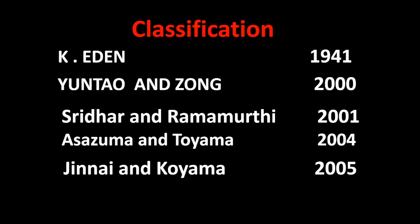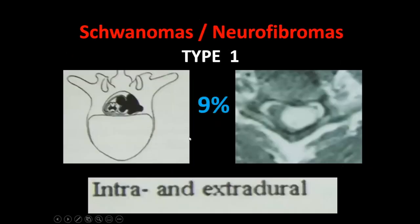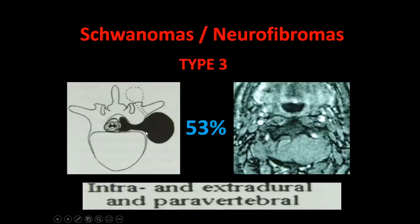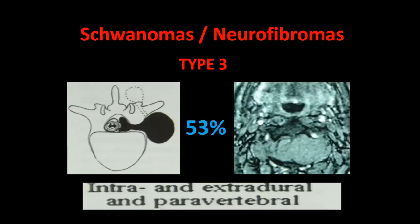The Eden classification from 1941: Type 1 is intra- and extradural with most of the tumor within and a small extradural part — 9%. Type 2 has intradural and outside-the-foramen components — 33%. Type 3 is the same but with a larger paraspinal/paraforaminal part — the most common at 53%. Type 4 is rare: totally extradural with nothing within the spinal canal, only in the foramen and outside.